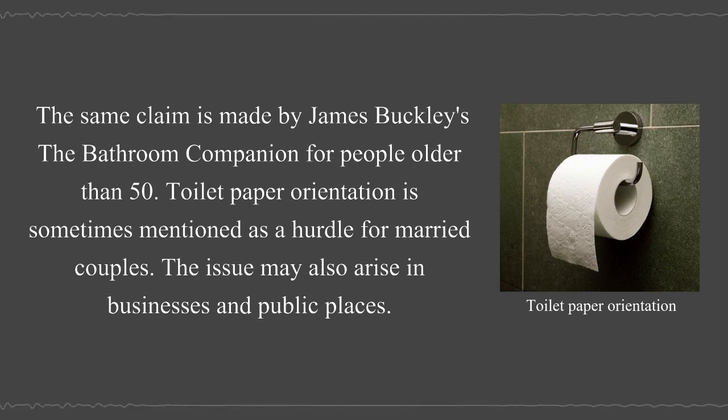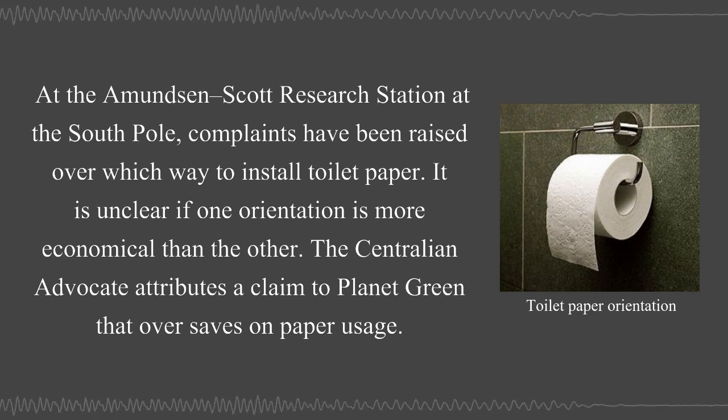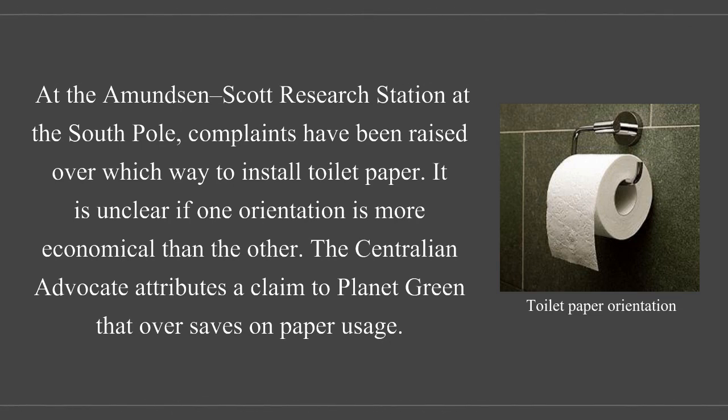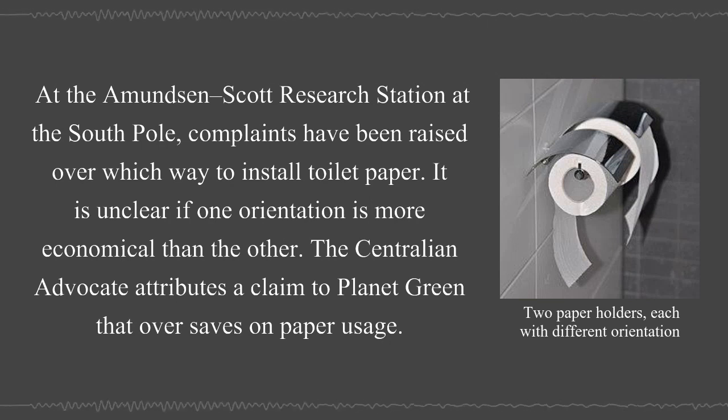Toilet paper orientation is sometimes mentioned as a hurdle for married couples, and the issue may also arise in businesses and public places. At the Amundsen-Scott Research Station at the South Pole, complaints have been raised over which way to install toilet paper. It is unclear if one orientation is more economical than the other, though the Centralian Advocate attributes a claim to Planet Green that the over position saves on paper usage.